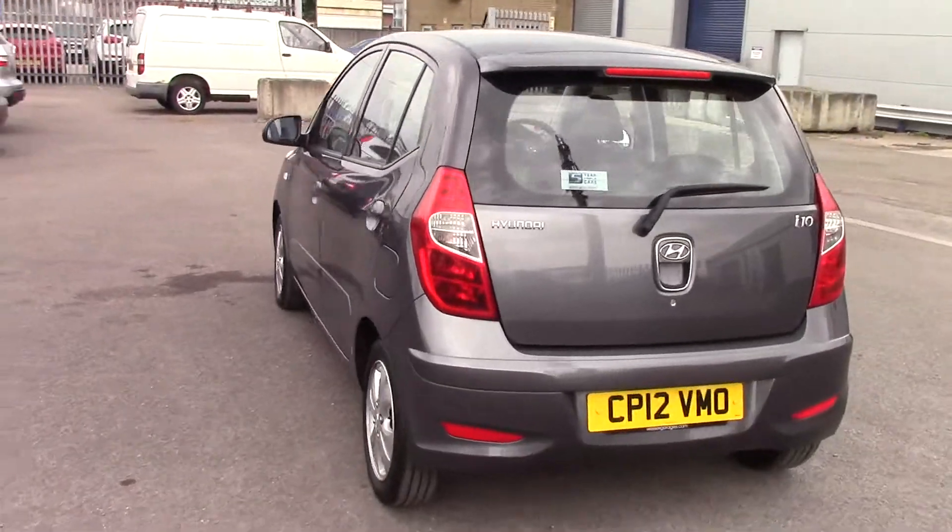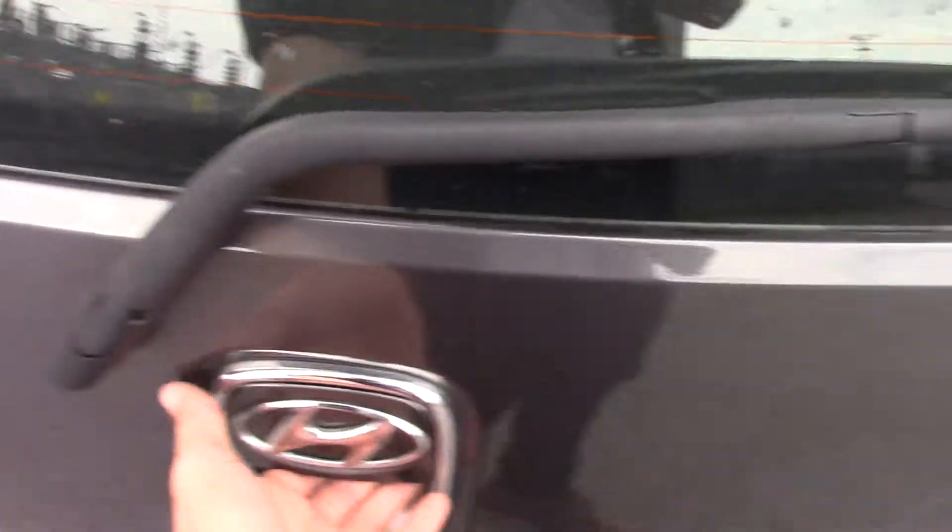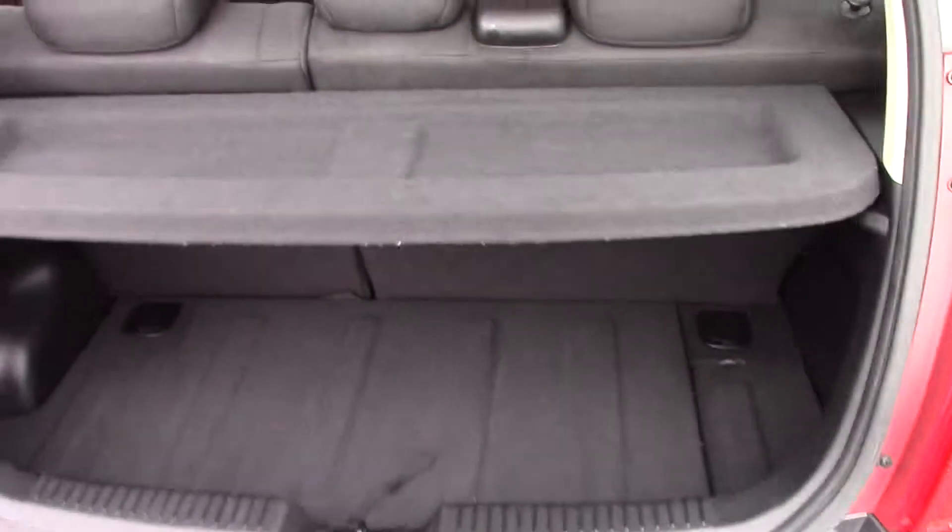This is the 5-door model, which is quite spacious with large doors as well for a city car. The boot space is also sufficient.